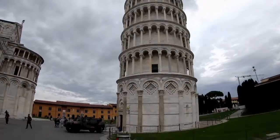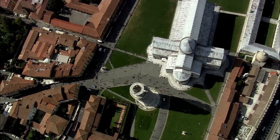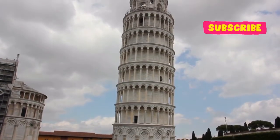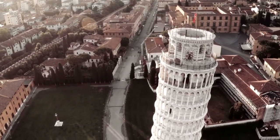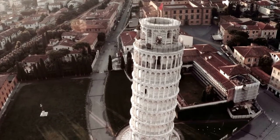For all these years, something called Dynamic Soil Structure Interaction, or DSSI, has kept the tower upright. The tower's height, the hardness of the marble it's composed of, and the soft soil it's built on all contribute to DSSI. These components work together to keep the tower from swinging during earthquakes.